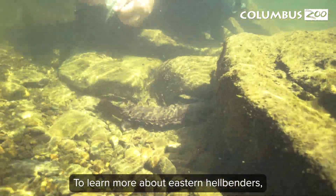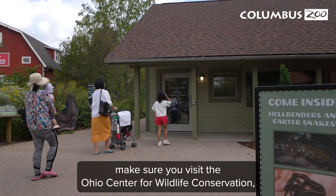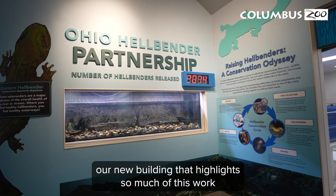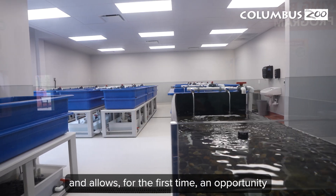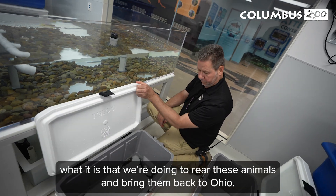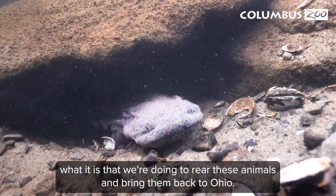To learn more about eastern hellbenders, make sure you visit the Ohio Center for Wildlife Conservation — our new building that highlights so much of this work and allows, for the first time, an opportunity for you to see behind the scenes what it is that we're doing to rear these animals and bring them back to Ohio.